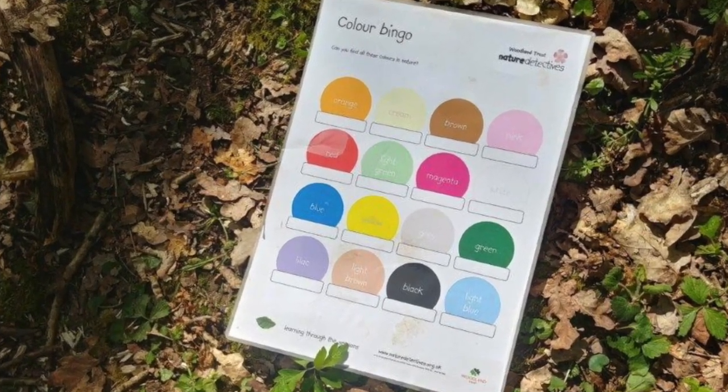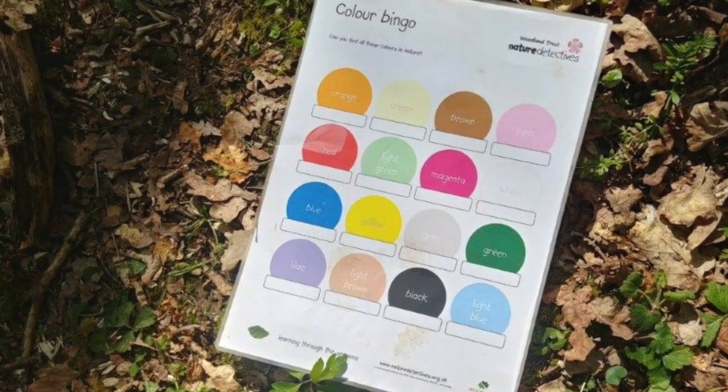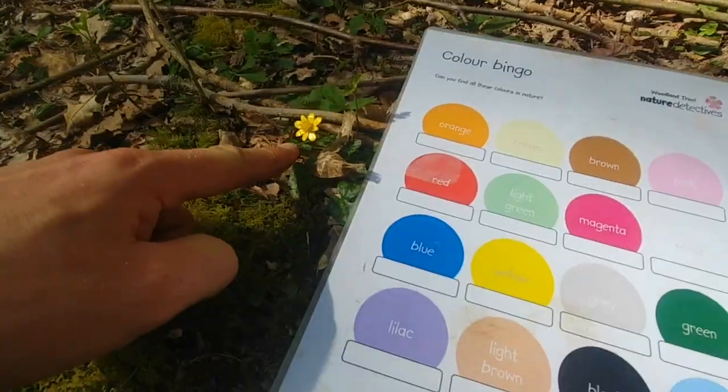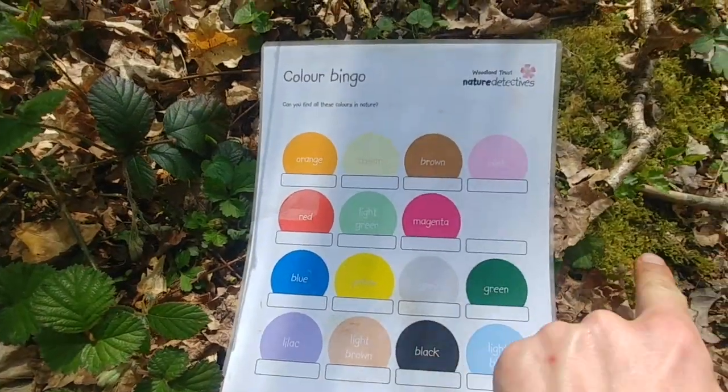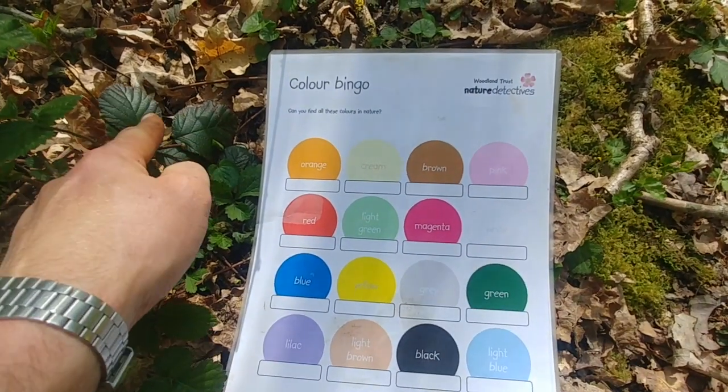In the description box below you'll find a link to a colour bingo spotter sheet. You can download and print this at home so that you can take it out with you to help you spot some of the different colours you can see in the green space you're playing in today. Off you go on your search and when you find a new colour shout bingo! Look for interesting colours that stand out, and for colours you can see a lot of, like greens and browns, count how many different shades you can see.